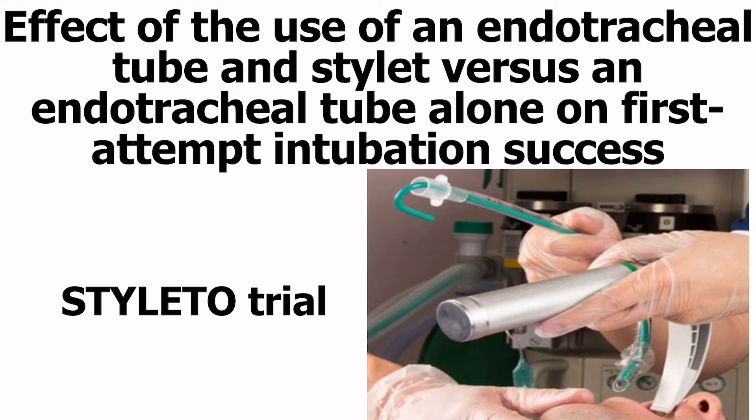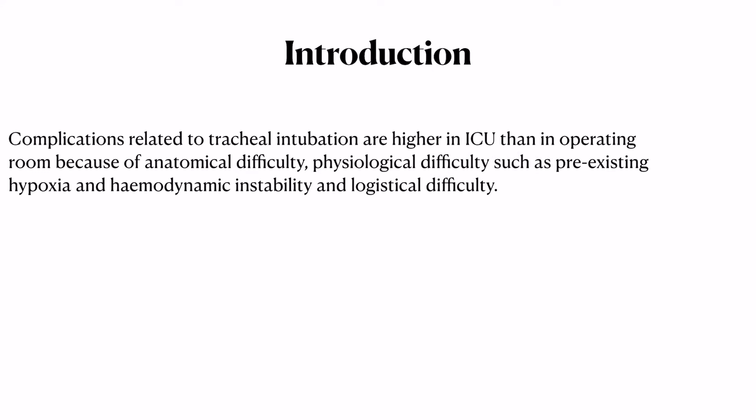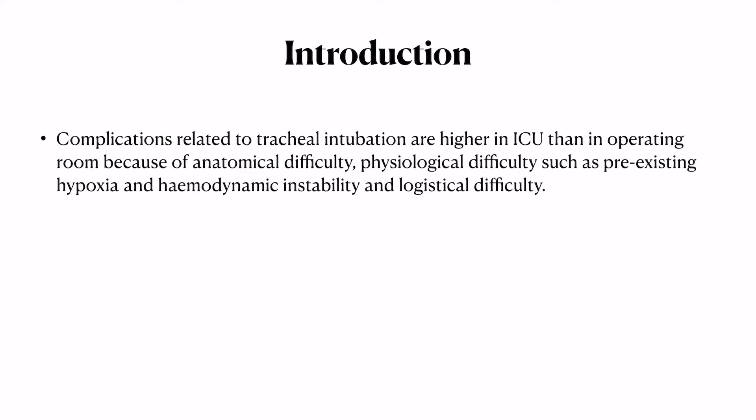Hello and welcome everyone to our latest journal presentation on endotracheal tube and stilette versus endotracheal tube alone on first attempt intubation success — the STILETTO trial published in ICM recently. Intubation is very common in ICUs, and complications related to tracheal intubation are higher in ICUs than in operative rooms, mainly because of anatomical difficulty and physiological difficulty due to pre-existing hypoxia, hemodynamic instability, or logistical difficulties.